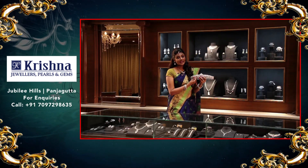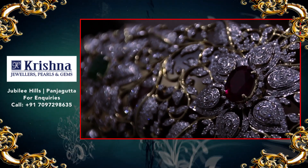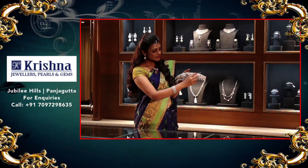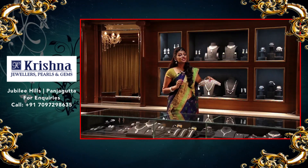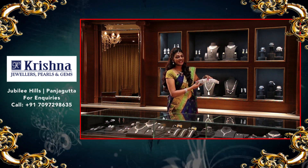The flowers and peacocks make it an artistic ornament. The flowers on the sides and center are studded with precious stones that can be changed to any color of your choice. You can also see south sea pearls hanging and swinging, adding grace to your body movement.